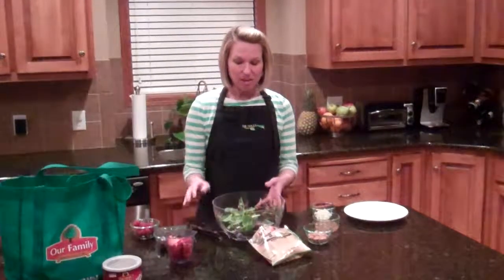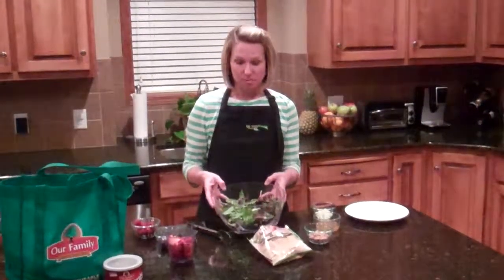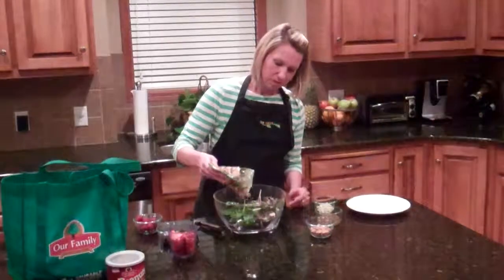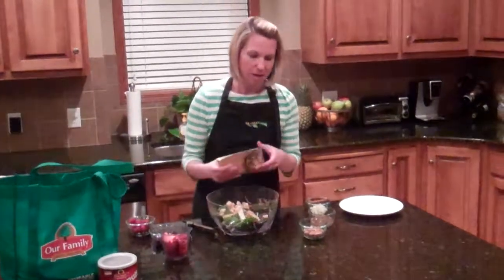So to get started, it's really easy to make. We're just going to start with five cups of mixed salad greens, and to this I'm going to add a six-ounce bag of pre-grilled chicken. Just put that right in our bowl.